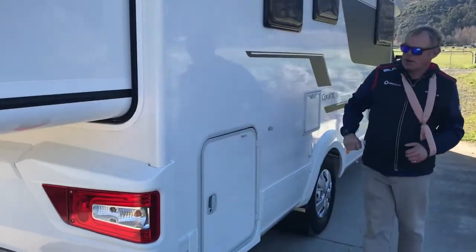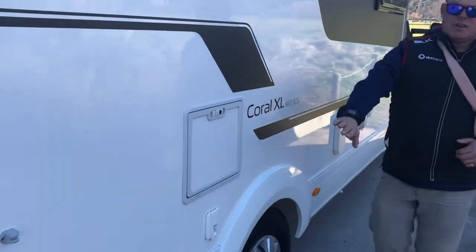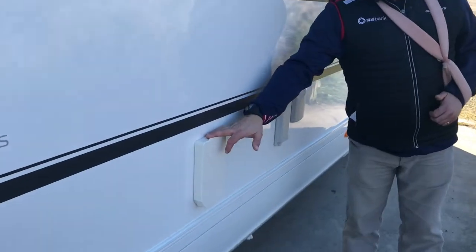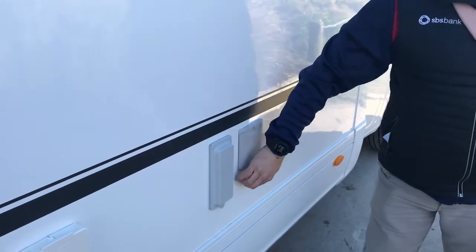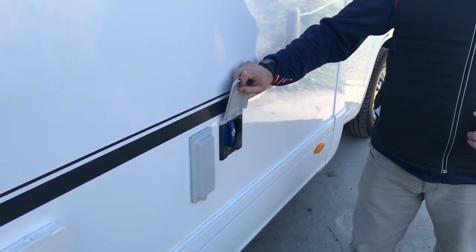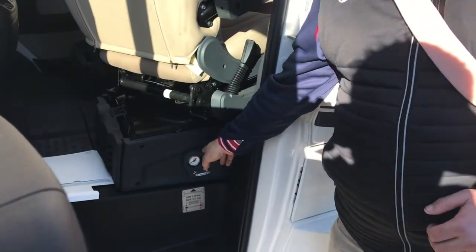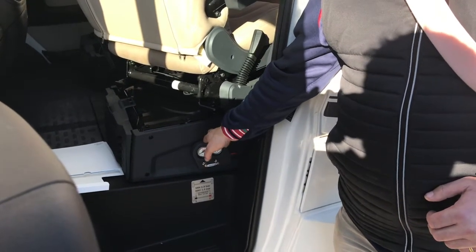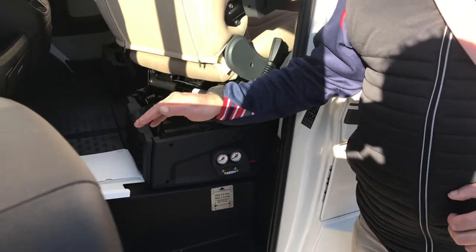Coming round the back, you'll see the nice shiny GRP panels again. There's side access to the boot, cassette toilet, power inlet, gas exhaust for your hot water system, plug-in for mains pressure water, and your water filler which goes into your 130-litre fresh water tanks. Another key point of difference is the Alco rear air suspension — this means you can lift the back of the motorhome to get it level, for better ground clearance, or to put more weight on the front wheels for extra traction.